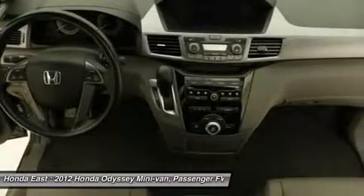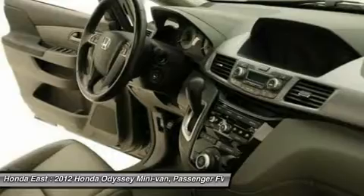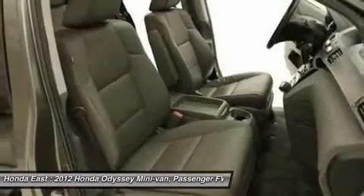Rear air conditioning, reclining third row seat, remote keyless entry, security system, steering wheel mounted audio controls, sun blinds, traction control, and XM radio.